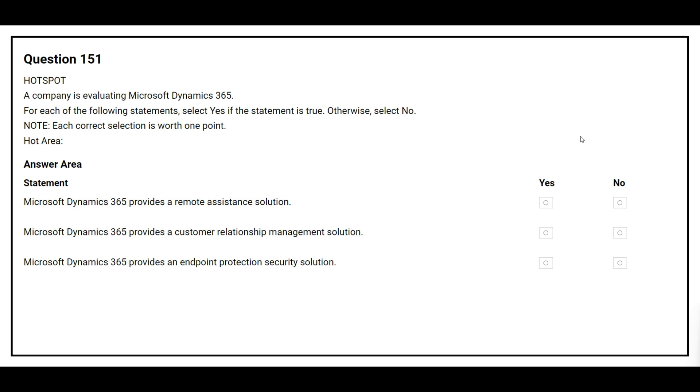The first statement is: Microsoft Dynamics 365 provides a remote assistance solution. The correct answer is yes. The second statement is: Microsoft Dynamics 365 provides a customer relationship management solution. The correct answer is yes.